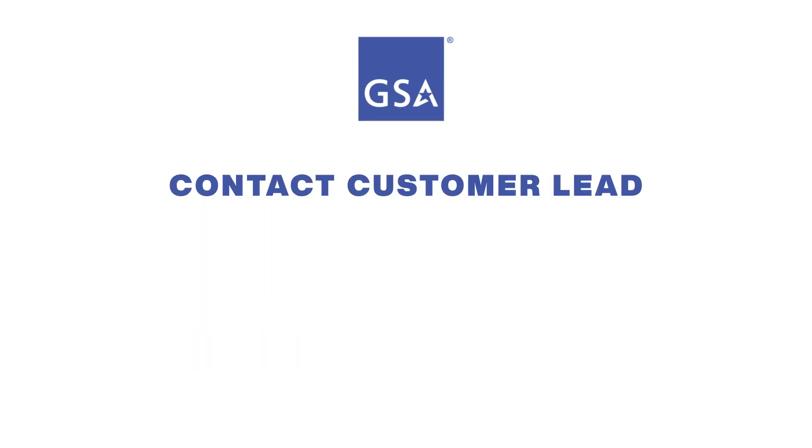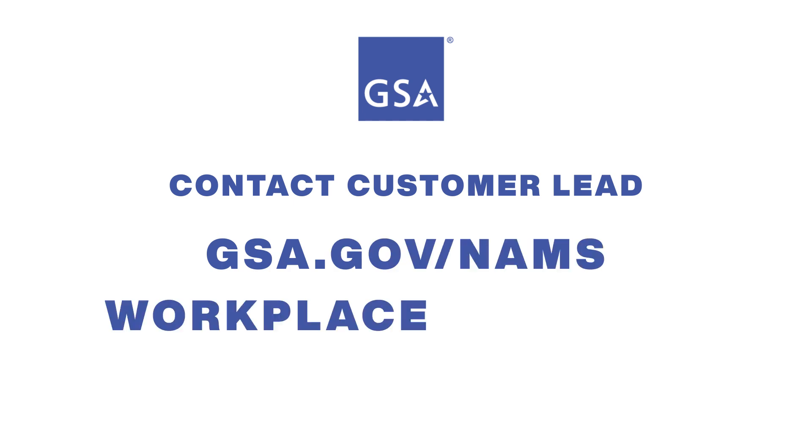Contact your regional or national customer lead at gsa.gov/nams or send inquiries to workplace@gsa.gov.